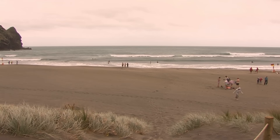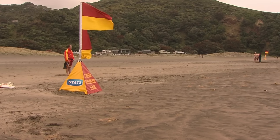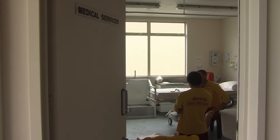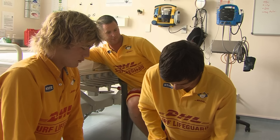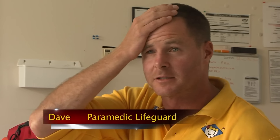At Piha, a thick blanket of cloud and harsh easterly winds keep people tucked up in the warmth of indoors, including most of the lifeguards. In the club's medical room, lifeguard and paramedic Dave Wood refreshes the team's medical skills, going through the basics of CPR and other things they come across on the beach.